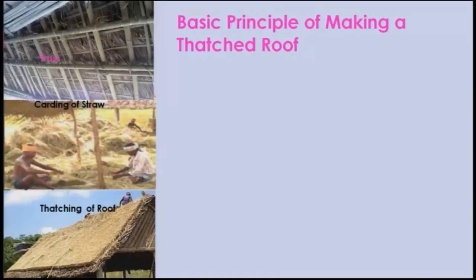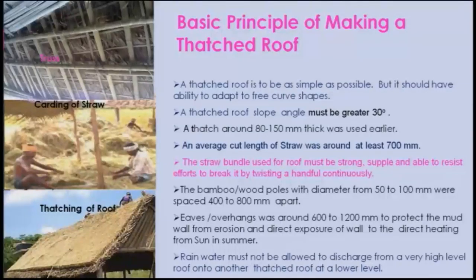The basic principle of making a thatched roof: you need a truss made of bamboo or wood, properly designed to take the load. The straw must be carded — separated and layered — for thatching. The thatched roof must be as simple as possible and should have the ability to adapt to free curve shapes. Thatching of around 80 to 150 mm thick was used in earlier days, depending on rainfall and region.